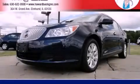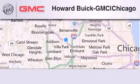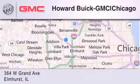Contact us today to schedule your opportunity to see this automobile in person. Howard Buick GMC is located at 364 West Grand Avenue in Elmhurst.